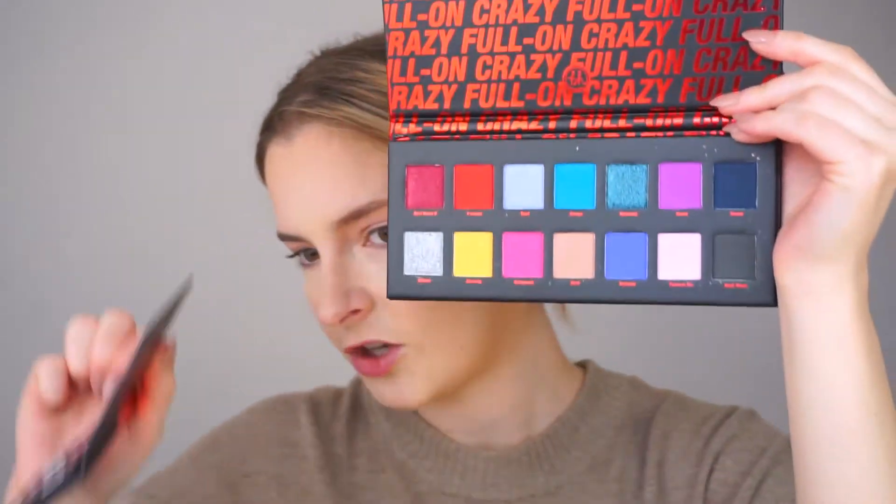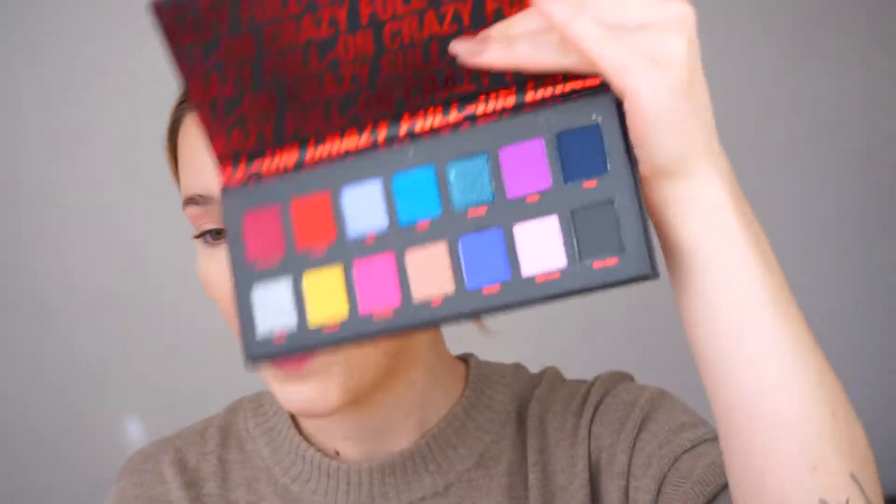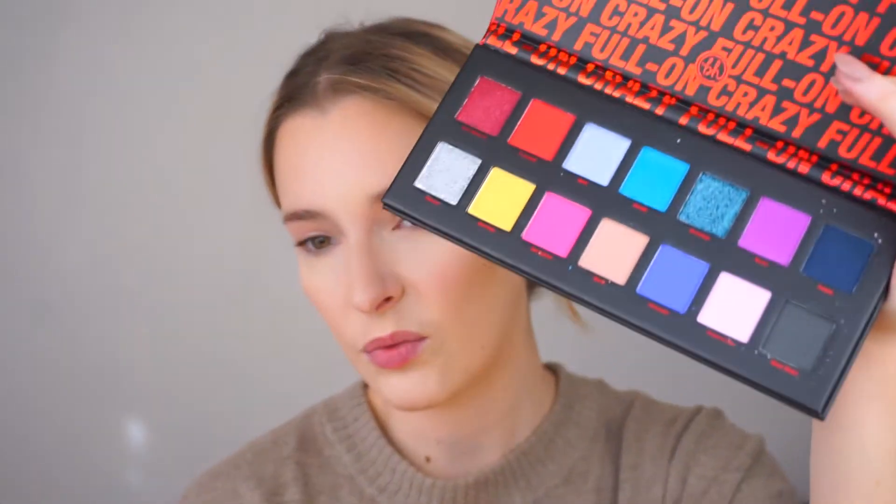First I'm going to show you what's in the collection. You have two eye palettes: the Little Bit Psycho palette, and the Full On Crazy, which is a lot bigger. If you want to get an eyeshadow palette, you could probably go for the bigger one — it's $19 and the smaller one is $14. So quantity-wise and price-wise, I'd say go with the bigger palette, unless you want something very small and practical.